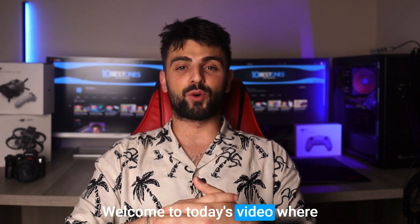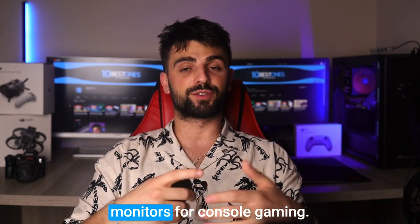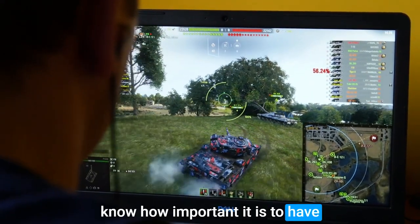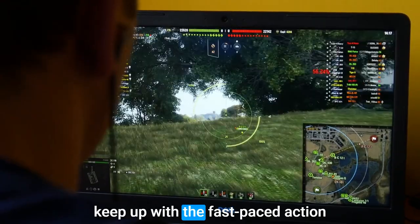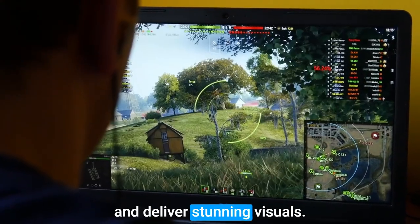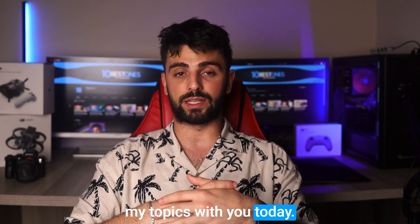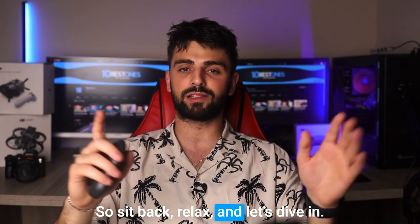Hey everyone, welcome to today's video where we'll be talking about the best monitors for console gaming. If you're a console gamer, you know how important it is to have a high-quality monitor that can keep up with the fast-paced action and deliver stunning visuals. I've done the research for you and I'm excited to share my top picks with you today. So sit back, relax, and let's dive in.